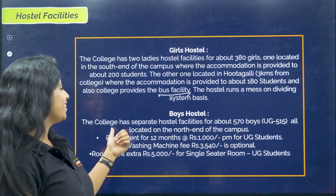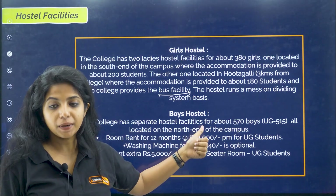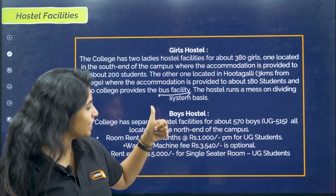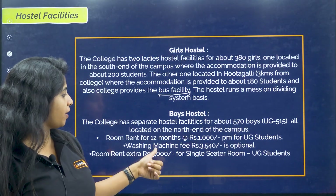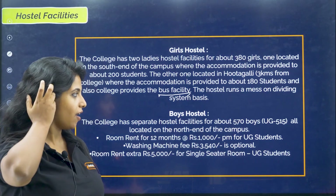For boys hostel, the college has separate boys facilities for 570 boys — 515 of them can be accommodated at the undergraduate level, all located on the north end of the campus. So the girls and boys are totally separated — one is in the south, the other is in the north. The room rent for 12 months is rupees 1,000 per month for UG students. Washing machine fees is rupees 3,540, which is optional. Room rent extra is rupees 5,000 for a single seater room.